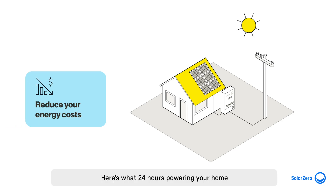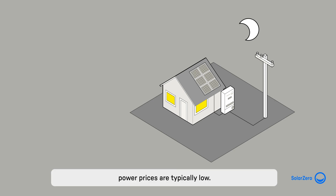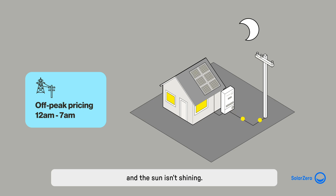Here's what 24 hours powering your home with a solar system looks like. In the early morning while you're asleep, power prices are typically low. This is called an off-peak pricing period. Power during this period is cheaper, and your battery purchases energy during this time whilst rates are cheaper and the sun isn't shining.